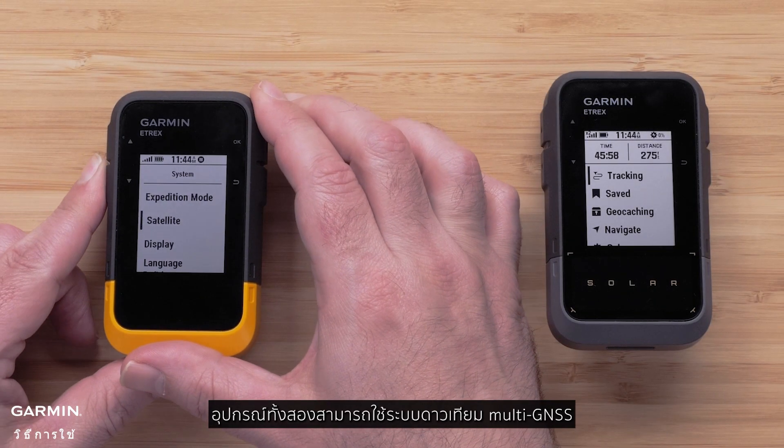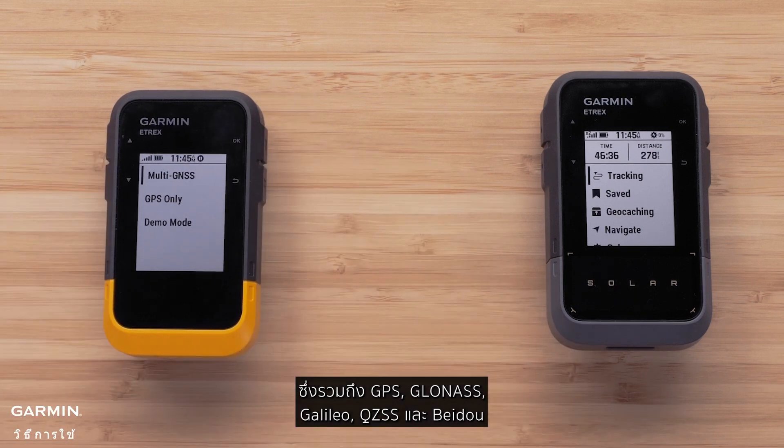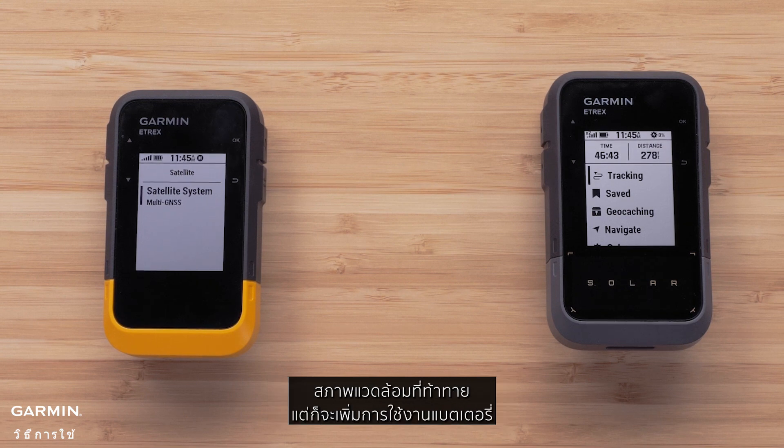Both devices can use multi-GNSS satellite systems, which include GPS, GLONASS, GALILEO, QZSS, and BIDO. Using the additional satellites provides for improved location performance in challenging environments, but will increase battery usage.